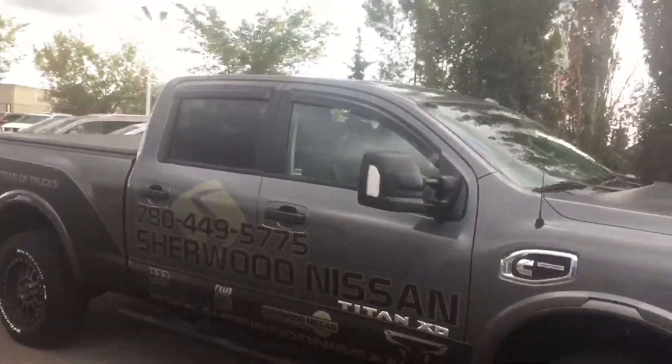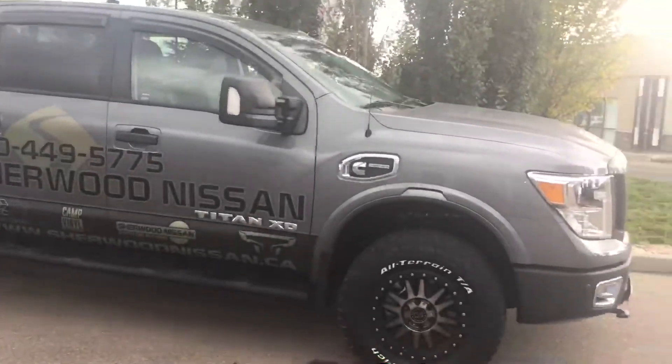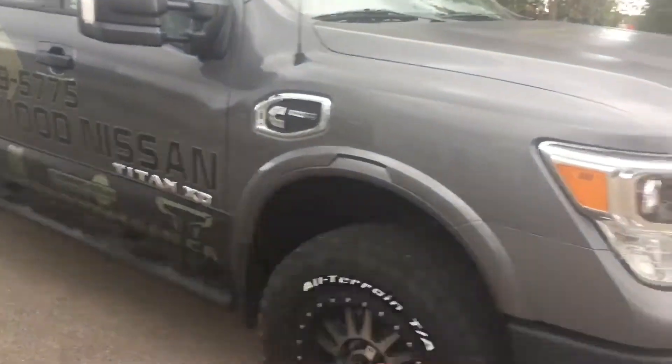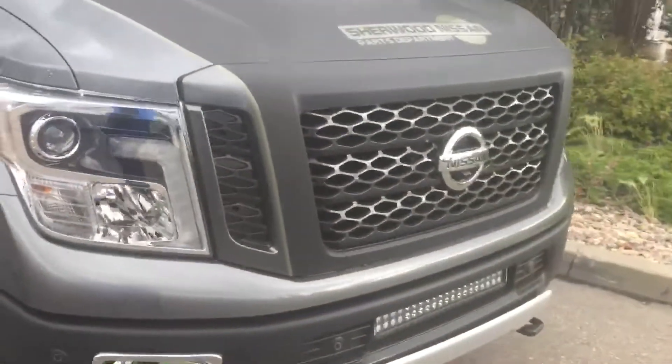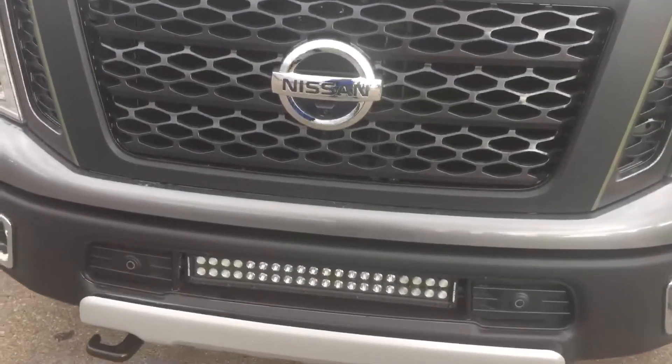This has been a display model at the car show for us, a promotional model. It has a lot of extras on it — the wheels and the tires. Of course, all the decals can come off. The front end down there is an additional add-on.